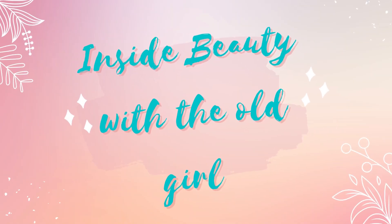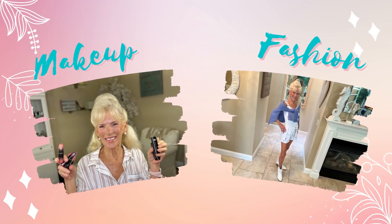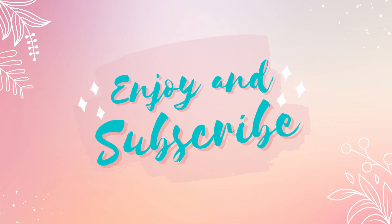Does your face need a primer? I know mine does. Stay tuned. Hi and welcome to my channel. Happy Easter to all of you who celebrate the Easter holiday. I have a beautiful Easter poem for you in my inside beauty tip today.